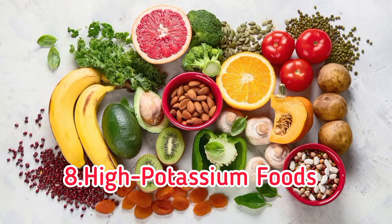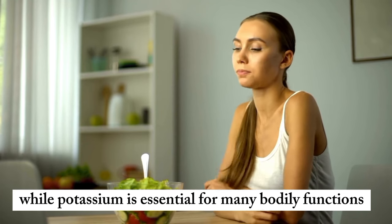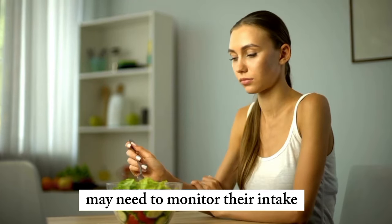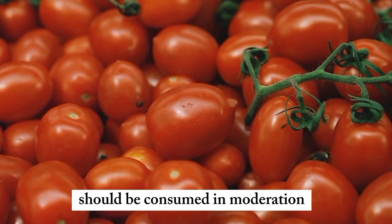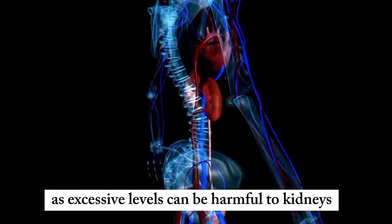8. High potassium foods. While potassium is essential for many bodily functions, individuals with kidney problems may need to monitor their intake. Foods rich in potassium, such as bananas, oranges, and tomatoes, should be consumed in moderation, as excessive levels can be harmful to kidneys.